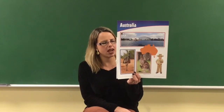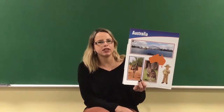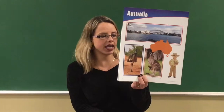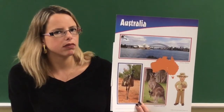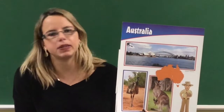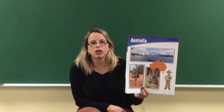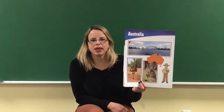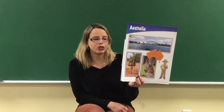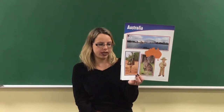Just like another animal that lives in Australia — a kangaroo. And do you know what baby kangaroos are called? They're not called cubs, they're not called puppies. Baby kangaroos are called joeys! The adult kangaroo will grow to stand about six feet tall, and some can even be seven feet tall.